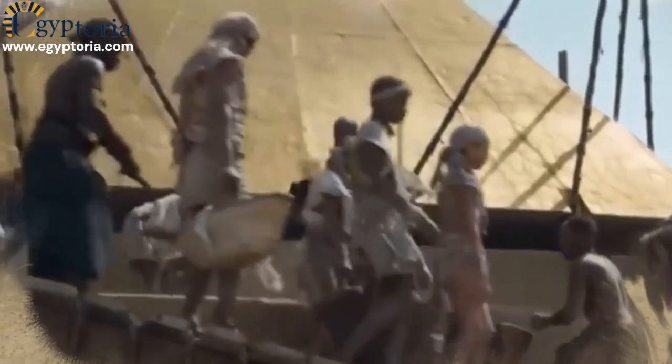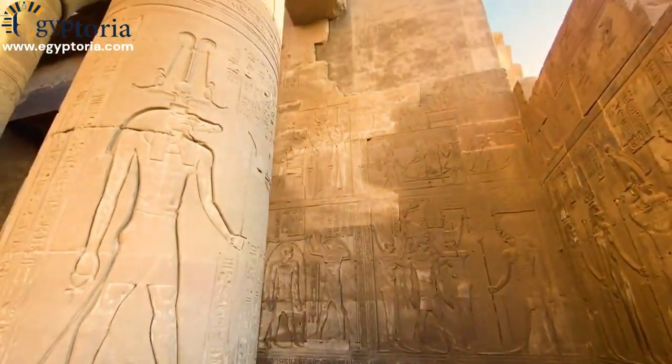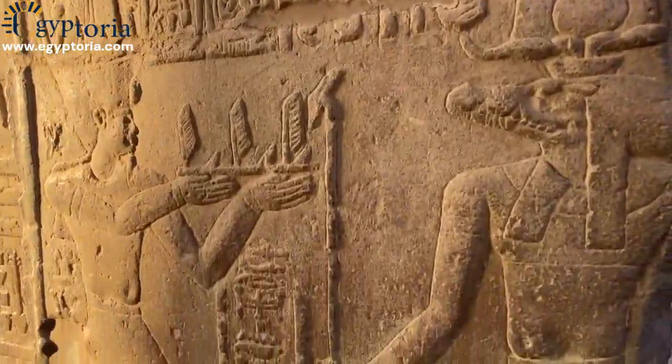The foundation was carefully laid, and walls were skillfully constructed with precise stone fitting and adorned with intricate carvings and hieroglyphic inscriptions.